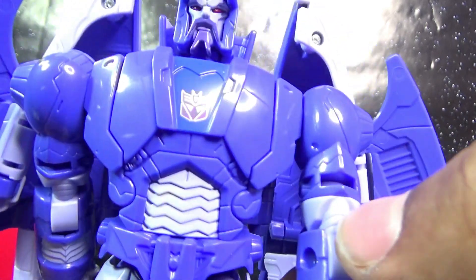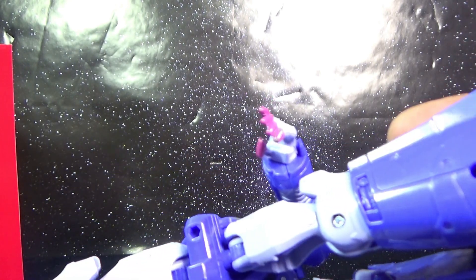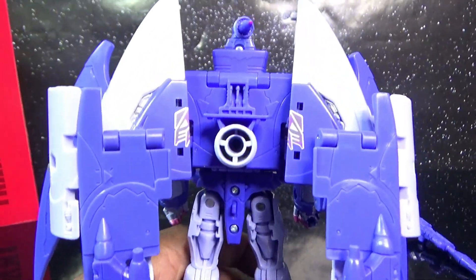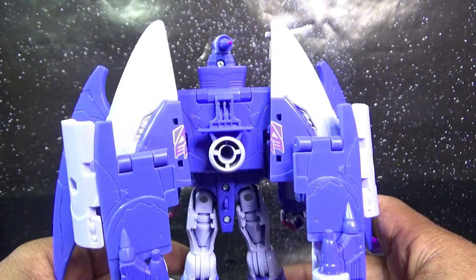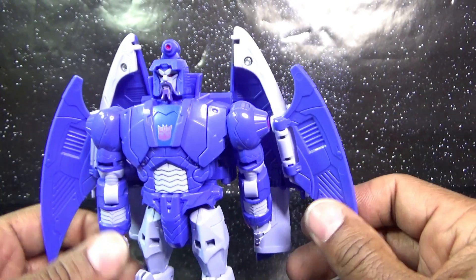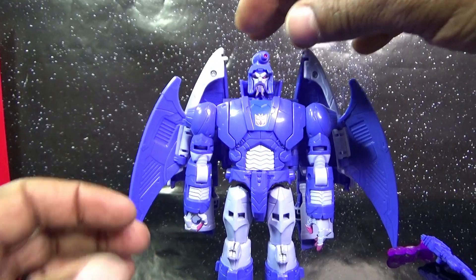He has a little bit of blue paint in the Decepticon logo painted on right there. He has some gray paint in his abdomen and on his forearms — this right here is gray plastic, his thighs appear to be painted gray, and the rest is just all blue plastic. If you turn him around, he's wearing the shell of his jet boat mode — his Luke Speeder mode — on his back. It looks great from the front, with the little wings going on. Looks amazing.